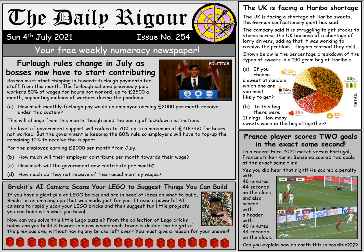Hi there folks and welcome to What Solutions for this week's The Daily Rigor, issue number 254.